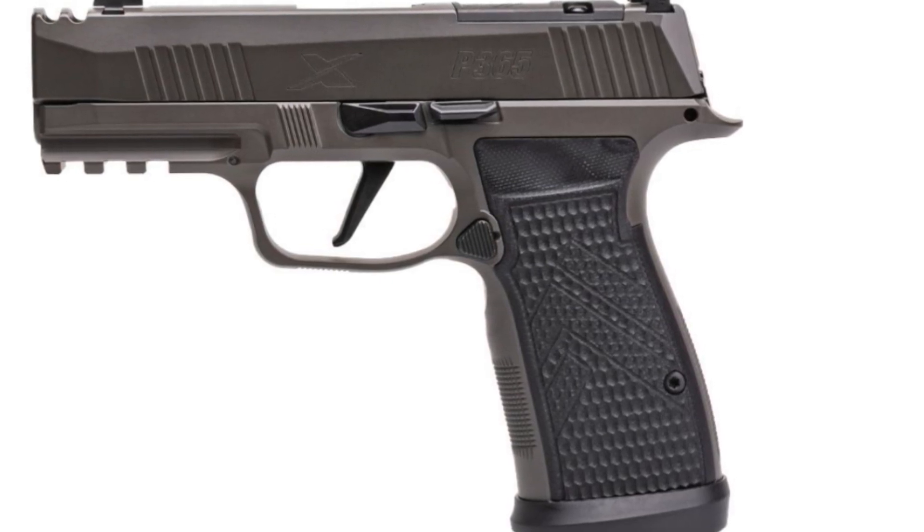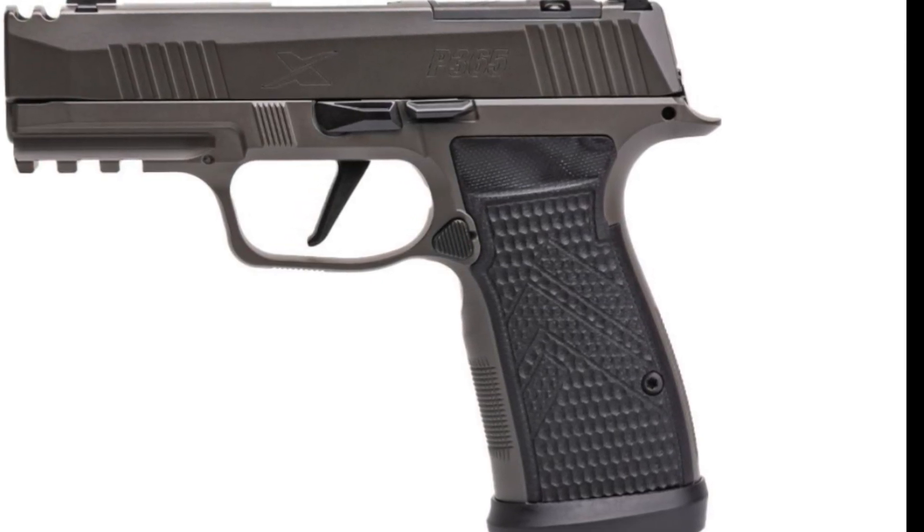It just looks like a beautiful little X macro, and it's just under $1,200.